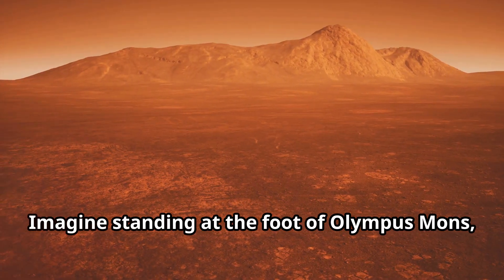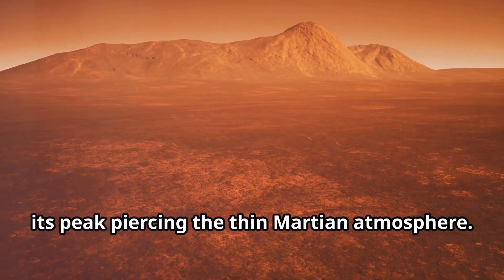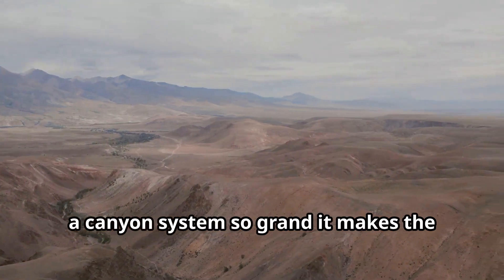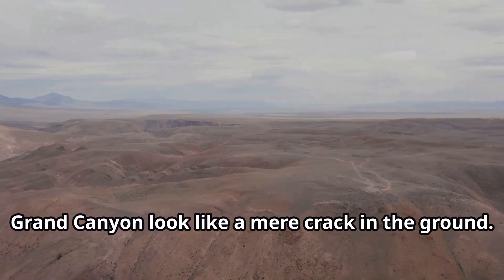Imagine standing at the foot of Olympus Mons, a volcano three times taller than Mount Everest, its peak piercing the thin Martian atmosphere. Or picture yourself gazing across Valles Marineris, a canyon system so grand it makes the Grand Canyon look like a mere crack in the ground.